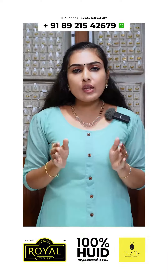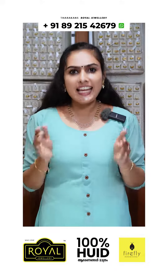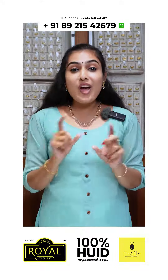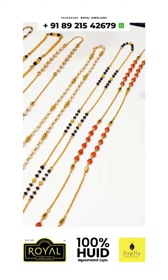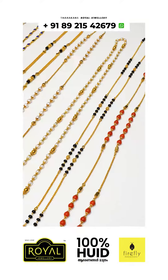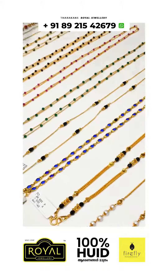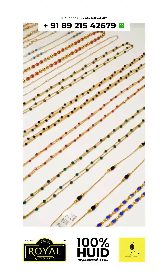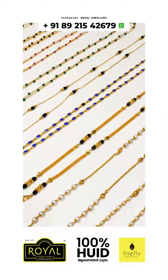There are a lot of common designs in our collection. We have a lot of collections available, including some collections available in the camera.